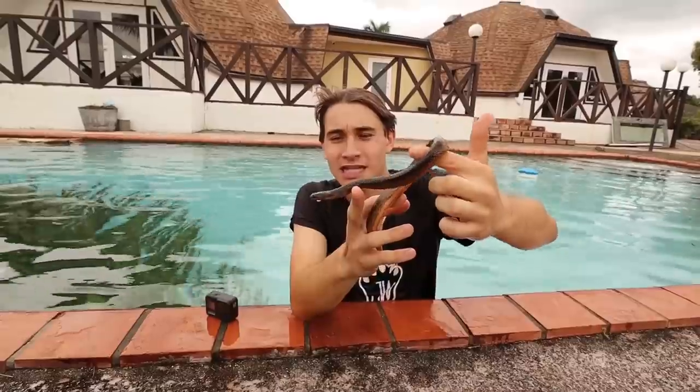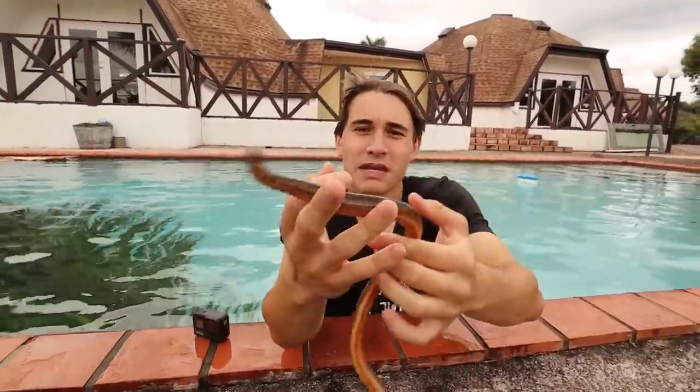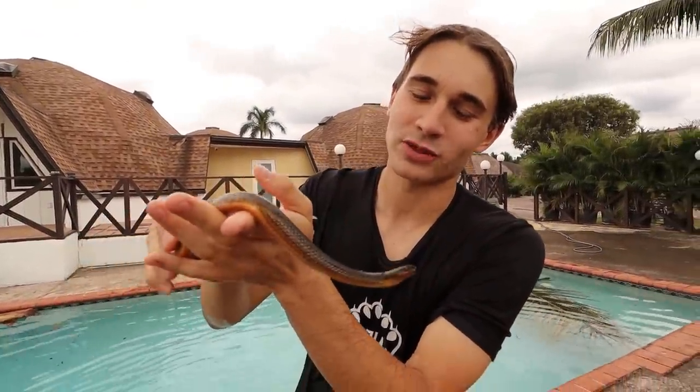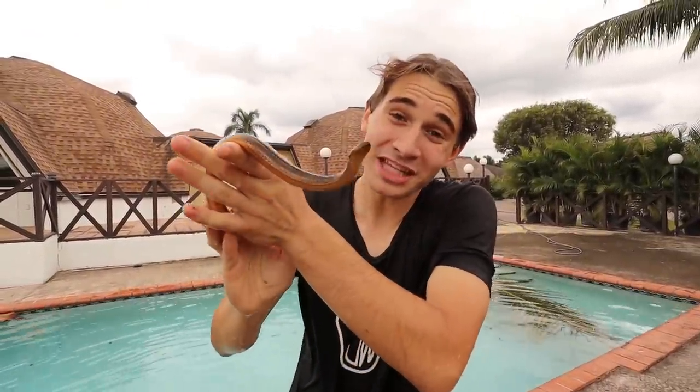When you first saw him with his mouth open it's not because he's mean — it's because he thinks I'm a big bad human that's trying to eat him. What we have to do right now is go release him back in the canal that's right by the house. So we got our snake — let's go release him.